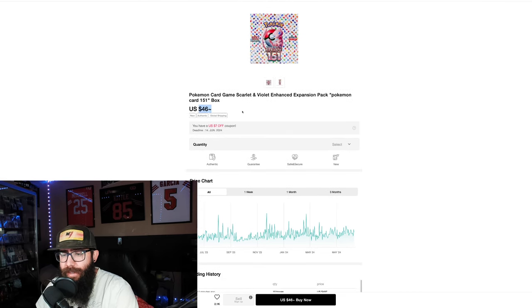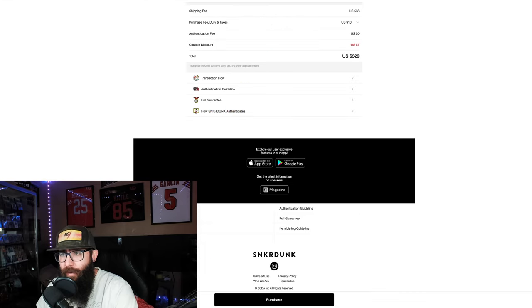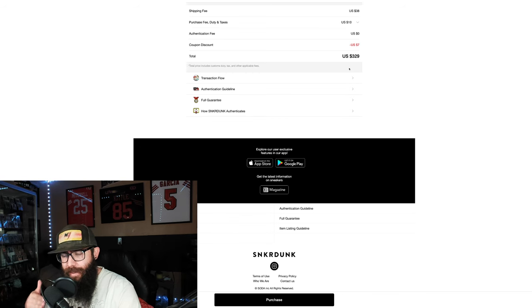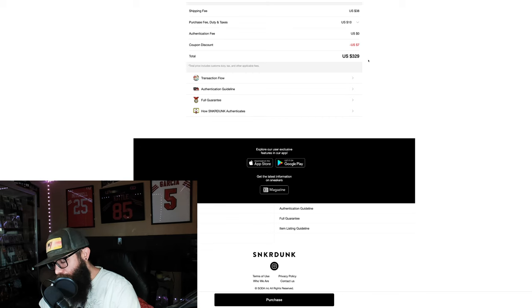This is one of the greatest sets ever. $46 from Sneaker Dunk right now — currently the lowest price, but you do have to pay a shipping and import fee. This is for six boxes. With six boxes, and you can play with the numbers — sometimes getting ten or more boxes is the best per-box price, it really depends because the sellers vary. I just have it scrolled down so you guys can't see my shipping information. $38 for shipping plus a $10 fee minus my $7 coupon — that comes out to $54.80 per box, which is insane.